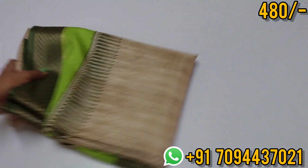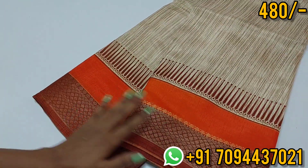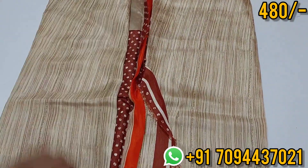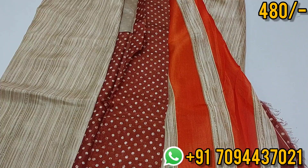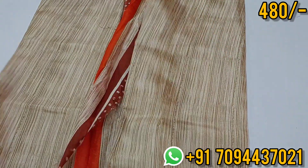Super soft material in Dola Silk. Next color is orange — both sides equal size border, same pallu, same blouse, everything is the same. You will get a simple lined pallu with contrast dotted lines, and a contrast dotted blouse. Priced at 480.